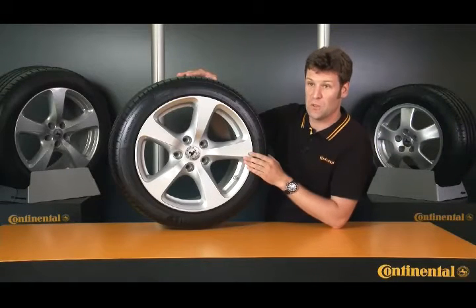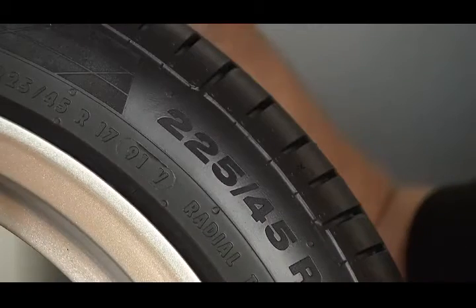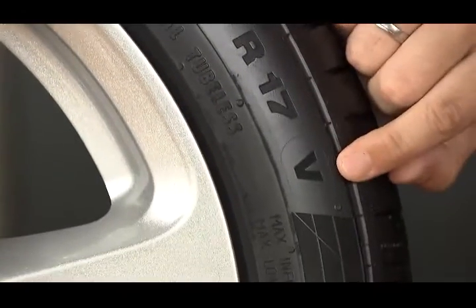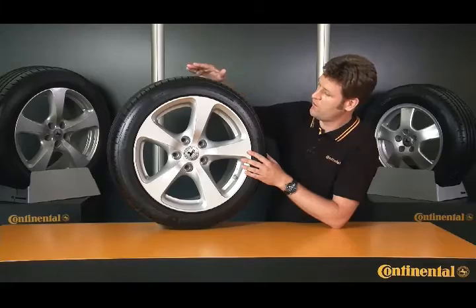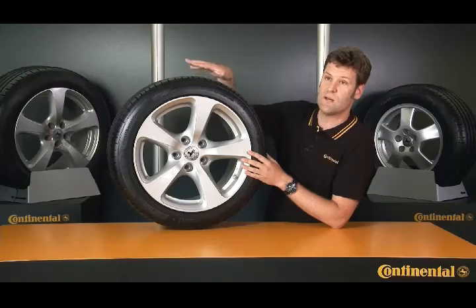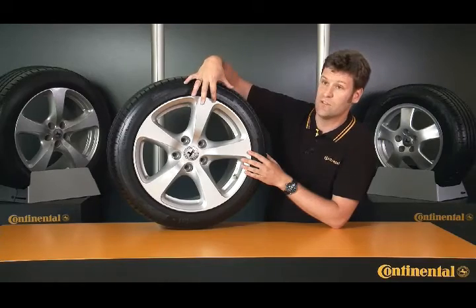The size of the tire tells me whether it'll fit my vehicle. In this case, I have a tire that's marked 225-45 R17V. The 225 tells me the section width of the tire in millimeters, so the tread of this particular tire is 225 millimeters wide. The 45 is the ratio between the tire's section width and its sidewall height — in this case, 45 percent.